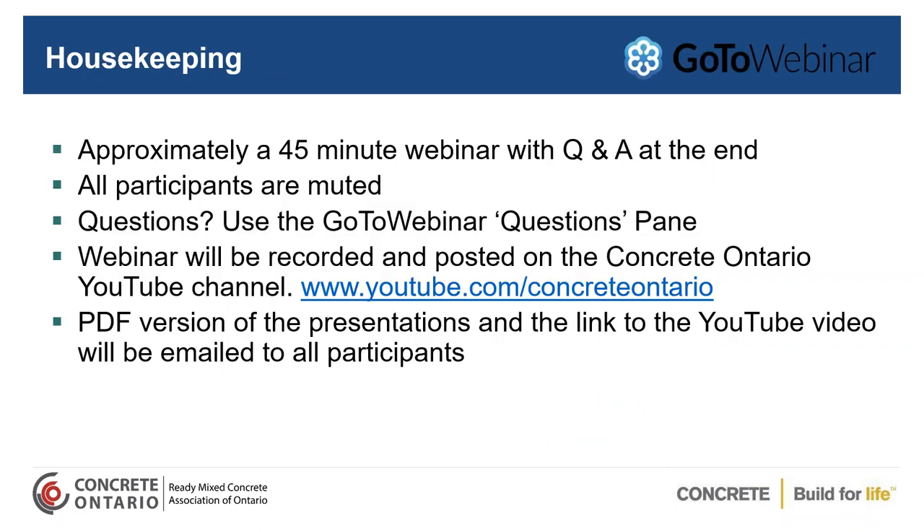In terms of housekeeping, this will be approximately a 45-minute webinar and we'll have questions and answers at the end. All participants are muted and will remain that way for the entire webinar. If you have a question, please use the GoToWebinar questions pane on the right side of your screen and type in your question — we will address all questions at the end. The webinar is being recorded and will be posted on the Concrete Ontario YouTube channel. We will send a copy of the presentation in PDF format and a link to the YouTube video, emailed to all participants at the end of the webinar.